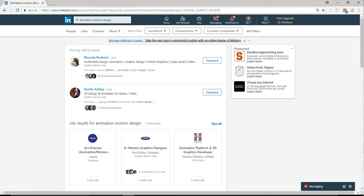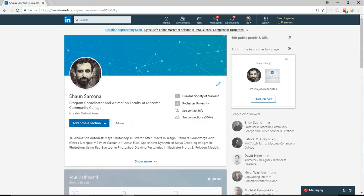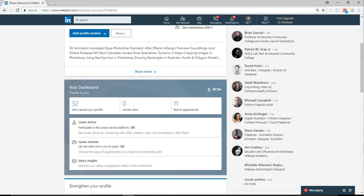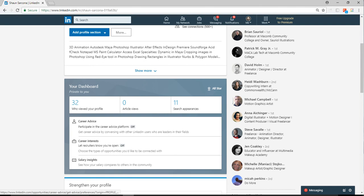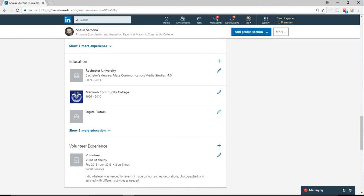It's not like the most popular kid in high school where you're worried they'll reject you — most industry people are pretty open to connecting. Here on LinkedIn you can see my resume — I started volunteering at the Humane Society this past month, I teach animation at Macomb Community College. I'm also a freelance wedding minister. Here's my education, volunteering, skills and endorsements. As you create a community, teachers and peers can endorse you. So when a company visits my LinkedIn page they can see that 51 people have endorsed my 3D skills and 38 have endorsed my computer animation.